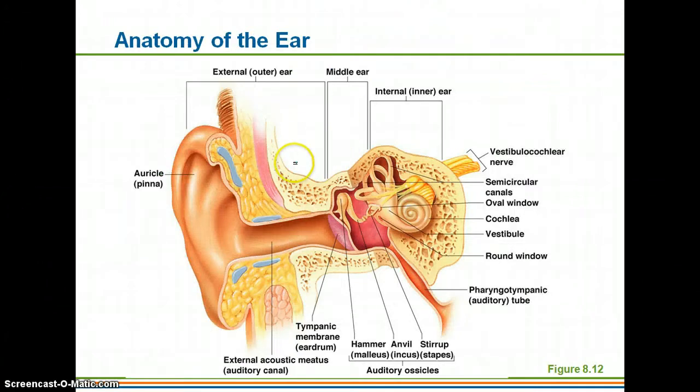Here you can see the auditory canal — vibrations travel through there causing your eardrum to vibrate. Then you have the malleus, or hammer, then the incus or anvil, and then the stapes, which kind of looks like a horseshoe. These are the three smallest bones in the body, and when the stapes vibrates it transfers that vibration to an area called the oval window.